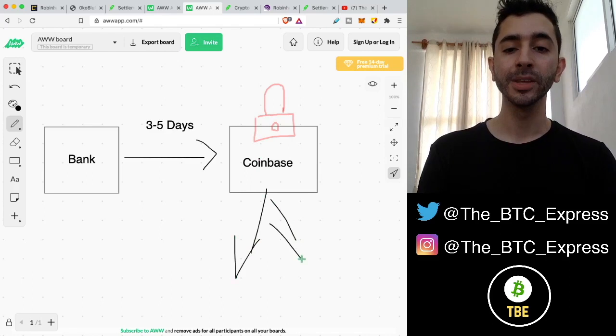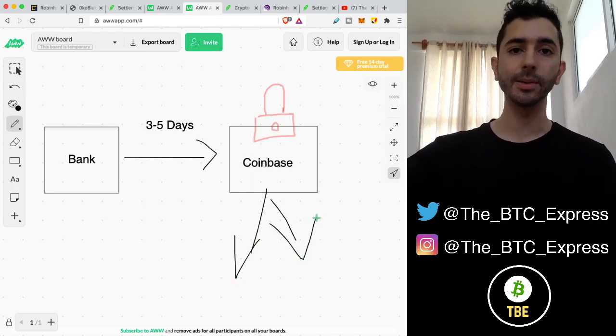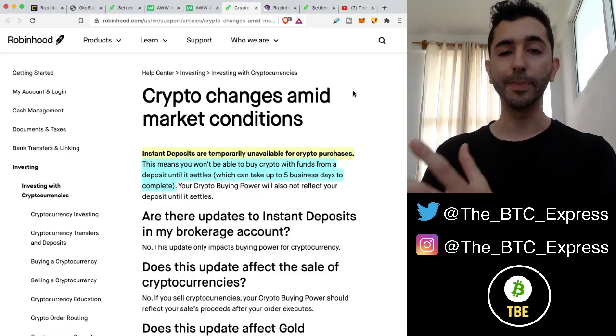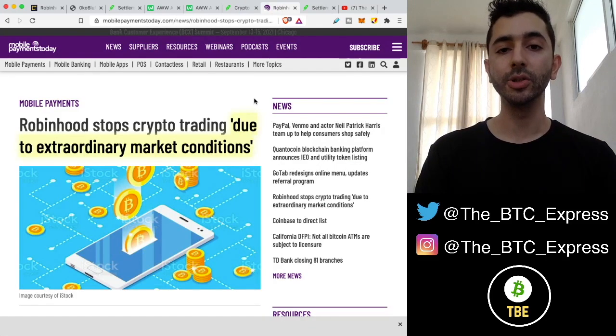This is how it used to work for Robinhood crypto — you could deposit money and instantly start buying crypto. But Robinhood has decided to stop instant deposits, and they are temporarily unavailable for crypto purchases. This means you won't be able to buy crypto with funds from a deposit until it settles, which can take up to five business days. Many people are very upset about this.